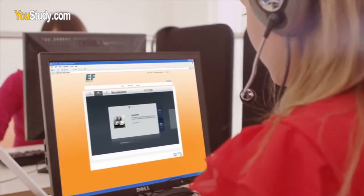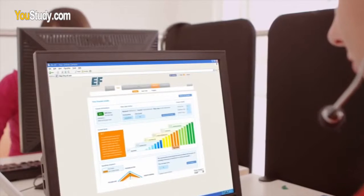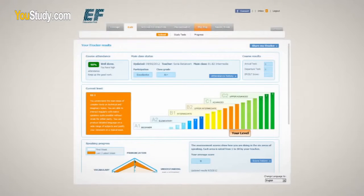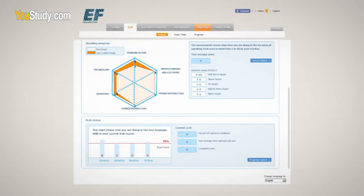One of the best features of MyEF is that you can see all your statistics and how you progress. The teacher always gives you feedback too, but it's easy to understand the way it's shown inside MyEF, so you know what to focus on.